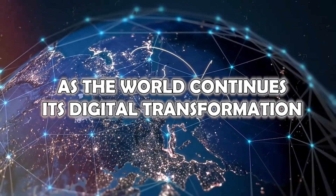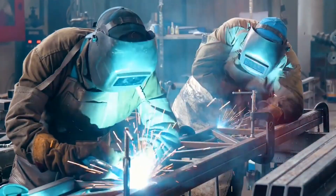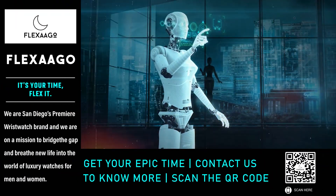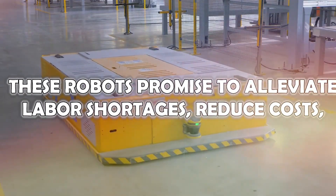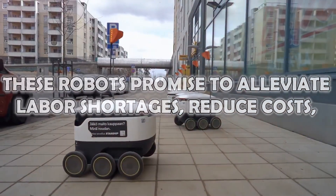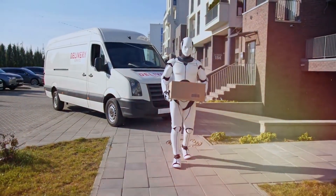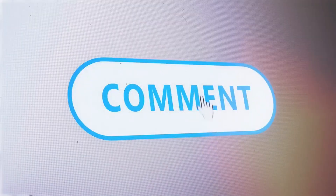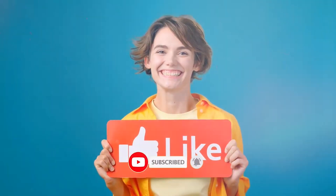As the world continues its digital transformation, there's a growing shift towards acquiring digital skills over traditional labor-intensive work. This trend is increasingly evident in agriculture, where AI-integrated robots are poised to tackle future challenges head-on. These robots promise to alleviate labor shortages, reduce costs, and significantly enhance operational efficiency. What are your thoughts on agricultural robots revolutionizing farming? Drop your comments below and don't forget to like, share, and subscribe to stay updated with the latest advancements in ever-evolving technology.